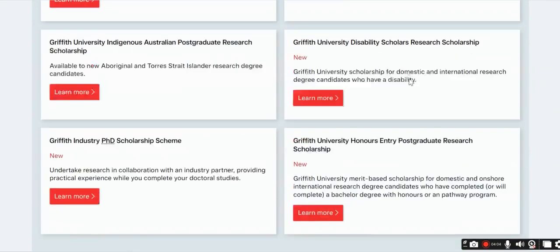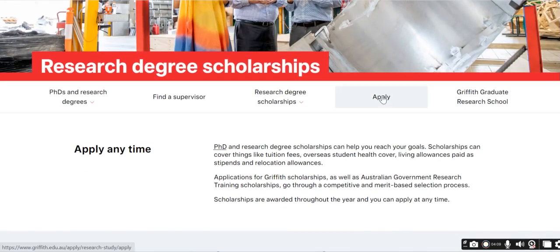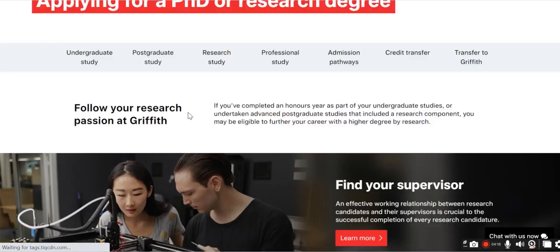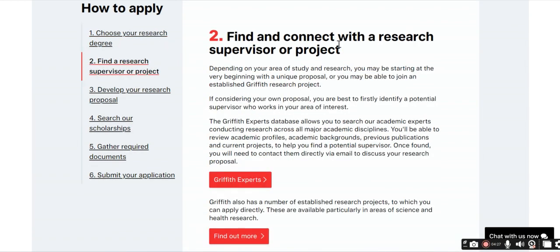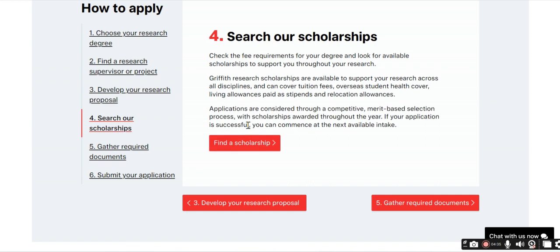Now we will check how and where you can apply for the scholarship. You will click on 'Apply for a PhD or research degree.' Here is the complete process: first choose your research degree, then find and connect with your research supervisor and project, then develop your research proposal, and then search for scholarships.